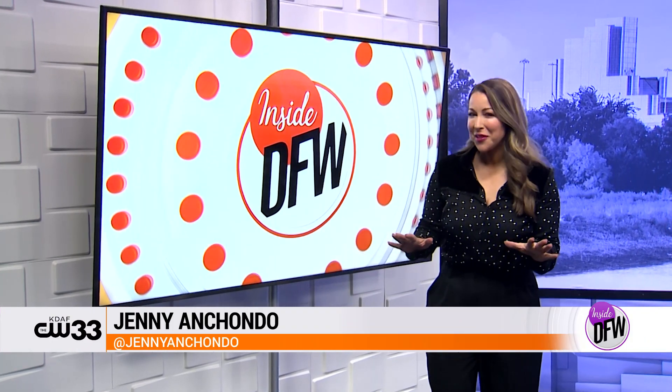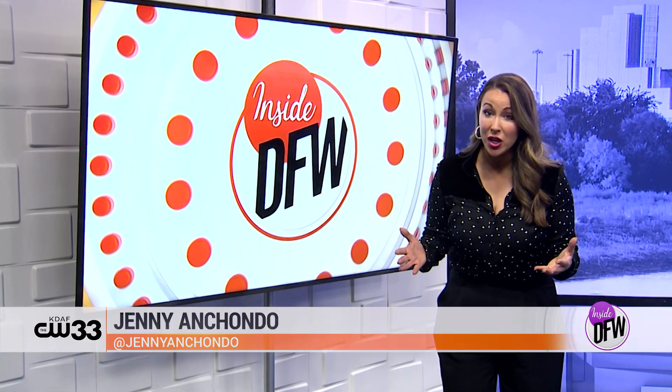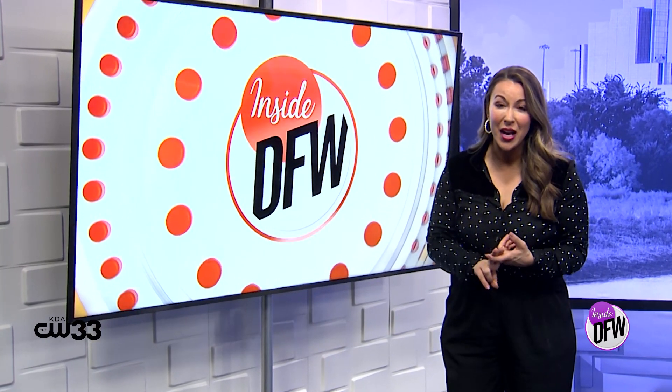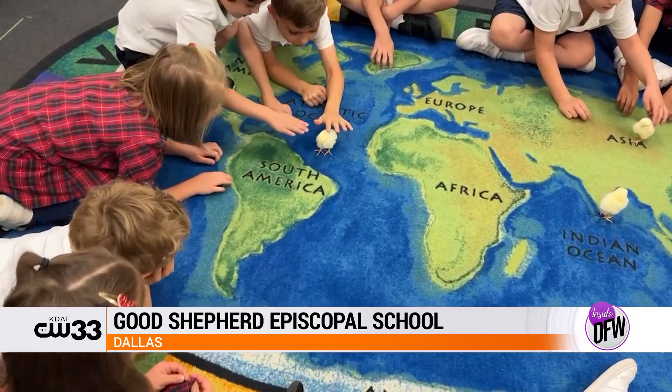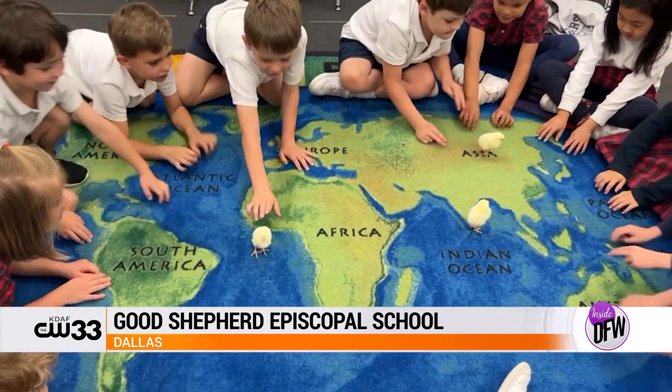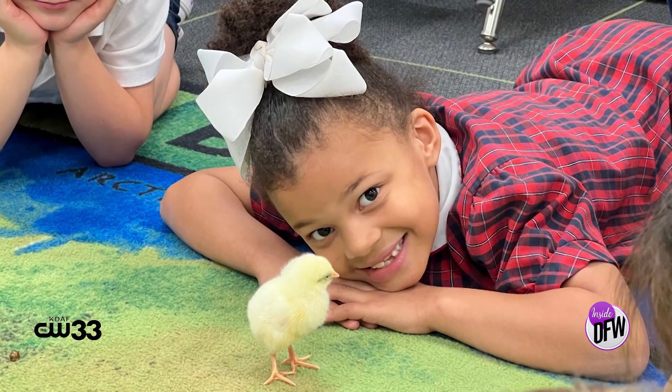And before we go, something that might feel nostalgic for some of you — and if not, it is just the cutest combination of kids and animals I have ever seen. This is Ms. Hackney's primer class at Good Shepherd Episcopal School in Dallas. Have you ever seen anything more precious?